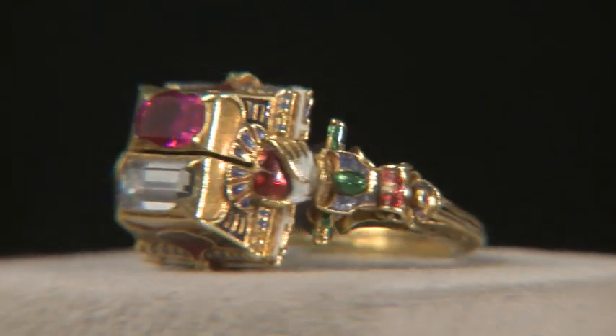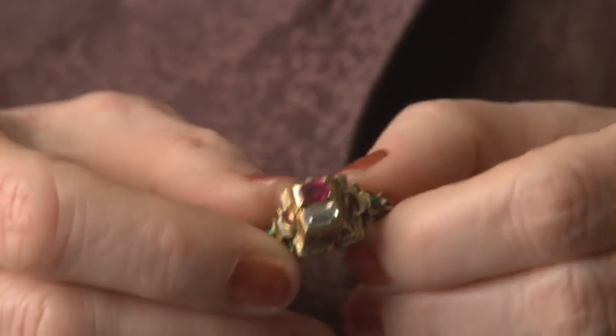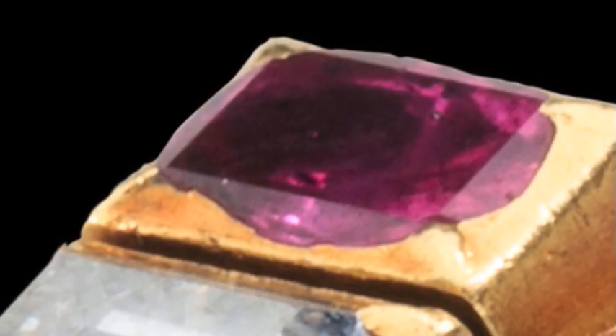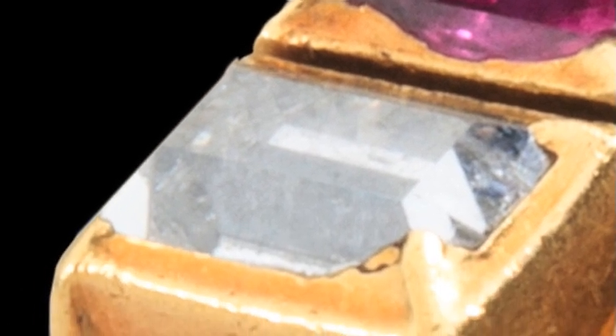The first ring is a Gimel ring from the Rothschild collection. Gimel means twin, and this is an enormously complicated ring that breaks apart into two separate sections — twins. The bezel is composed of two stones: a beautiful red ruby and a spectacular diamond.